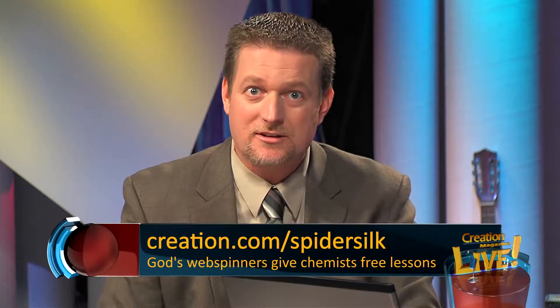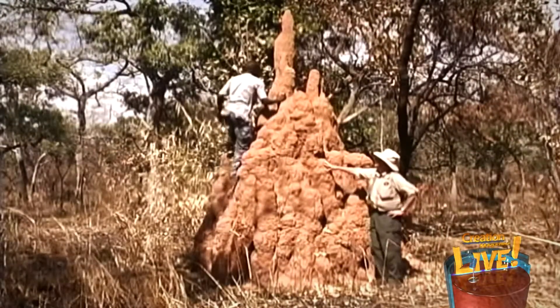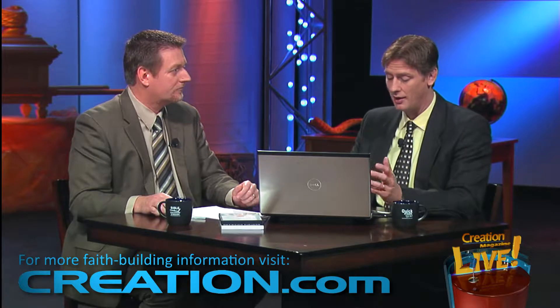Termites are often associated with destroying homes, not helping to design them. But the Eastgate office building in Harare, Zimbabwe has an air conditioning system modeled after the self-cooling mounds of termites. Termites keep the temperature inside the nest to within one degree day and night, while temperatures outside swing from 42°C to 3°C. The insects do this by constantly opening and closing vents throughout the mound to manage convection currents — cooler air is drawn in from open lower sections while hot air escapes through chimneys.